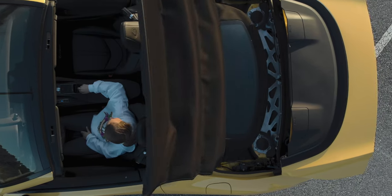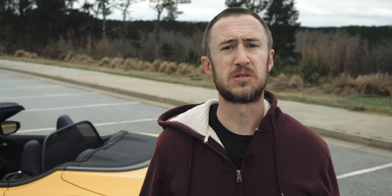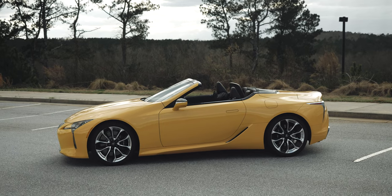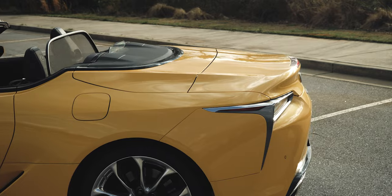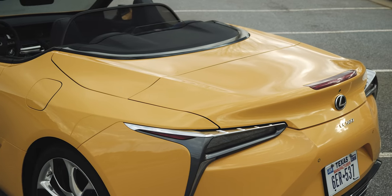But drop the top — which you can do up to 30 miles an hour — and one of the most incredibly styled vehicles in decades suddenly becomes even more desirable and alluring. Is it more beautiful than the coupe? Not in the artistic sense of the word, at least I don't think so. But there's a sense of drama to the LC500, a sense of occasion when you pull up in one, and removing the roof really only enhances that feeling.